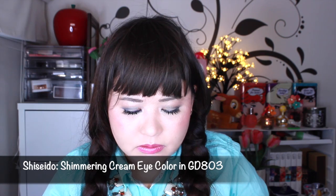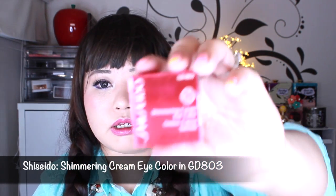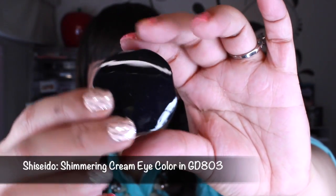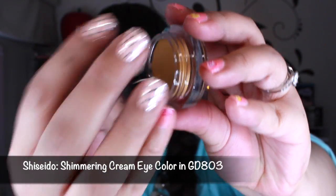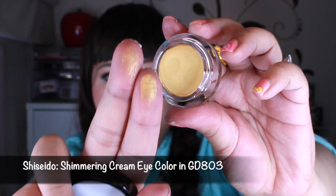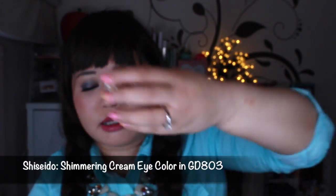The next one is this shimmering cream eye colour — that's in shade GD803. I have one other eyeshadow cream from Shiseido; this is a new one, I think. Let's open it — oh, look at that! Beautiful gold. See it on my hands there.